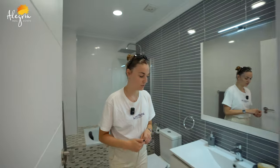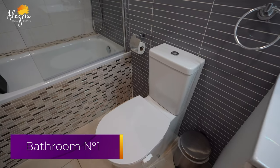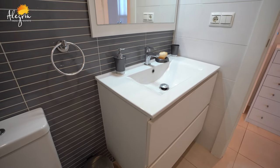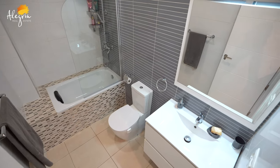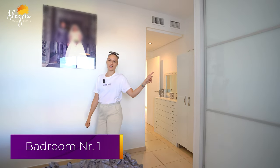And now the master bedroom. To begin, we have here the bathroom — let's go see it. In the bathroom you have a sink, toilet, and the bathtub just here. And now we are going to see the master bed and the wardrobe. After the bathroom you have the bed and the closet just here.